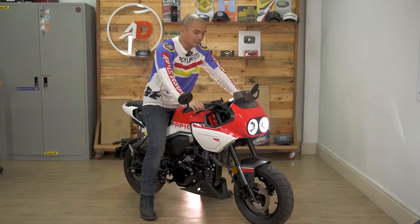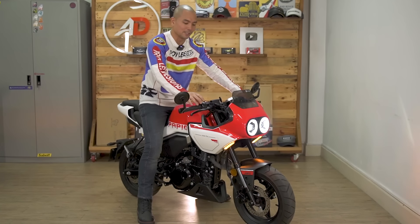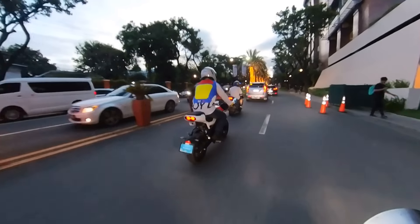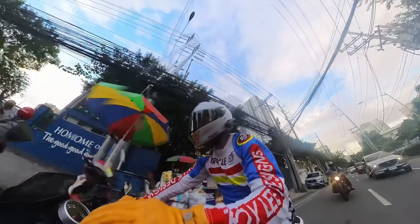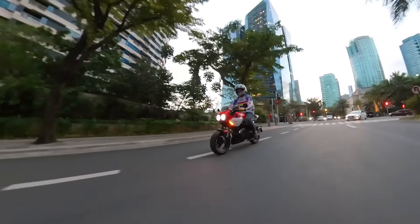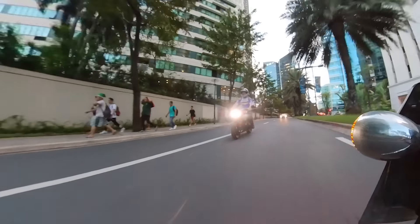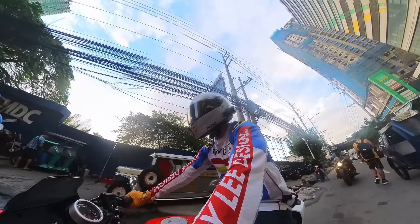Sounds like a 125. It even has hazard lights — you don't normally see that on bikes in the 125 range. The seating position is actually a little more aggressive than I thought it would be. The foot pegs are slightly rear-set and you do have to lean forward just a little bit in a slight attack mode, which I suppose goes well with the whole look and aesthetics of the bike.